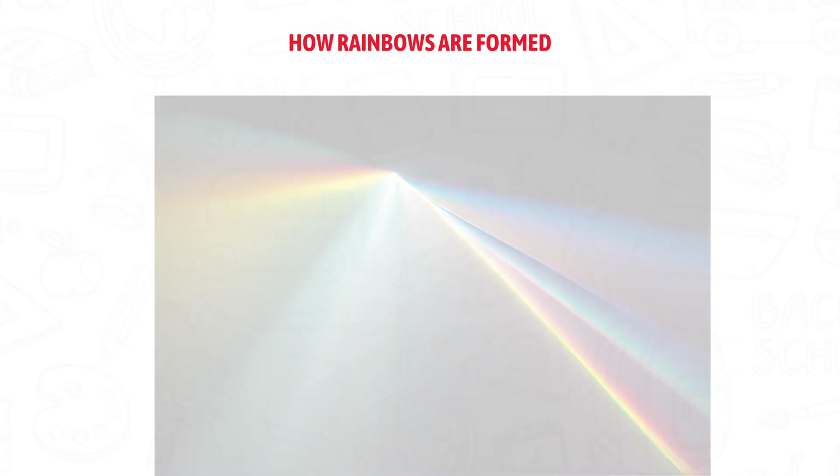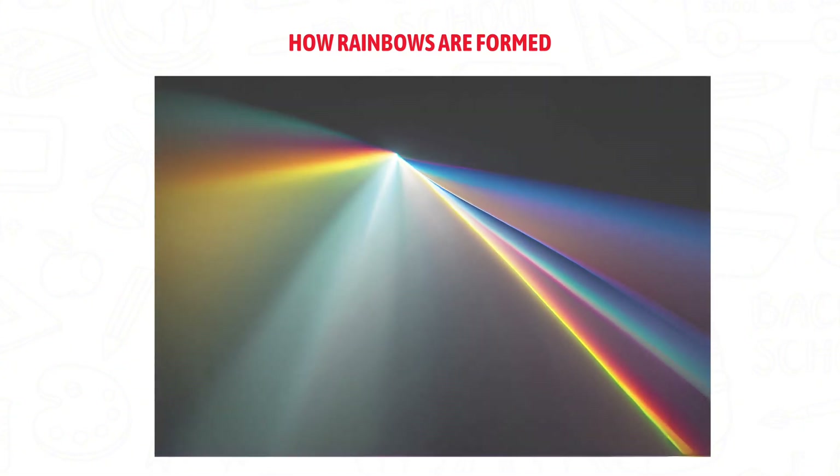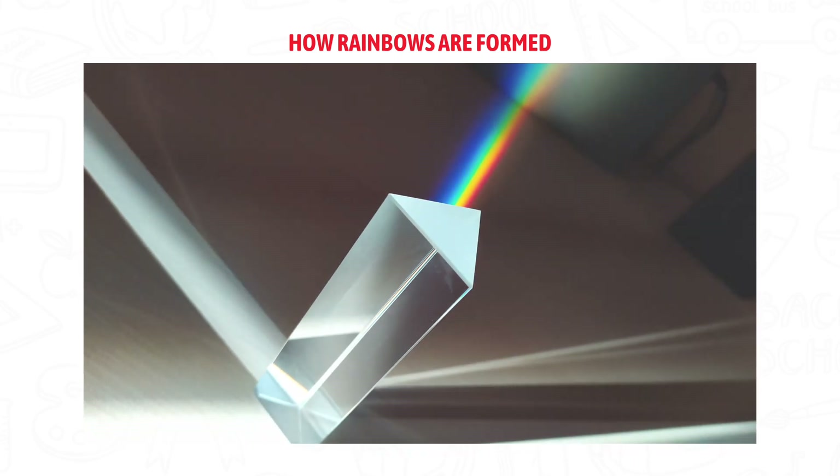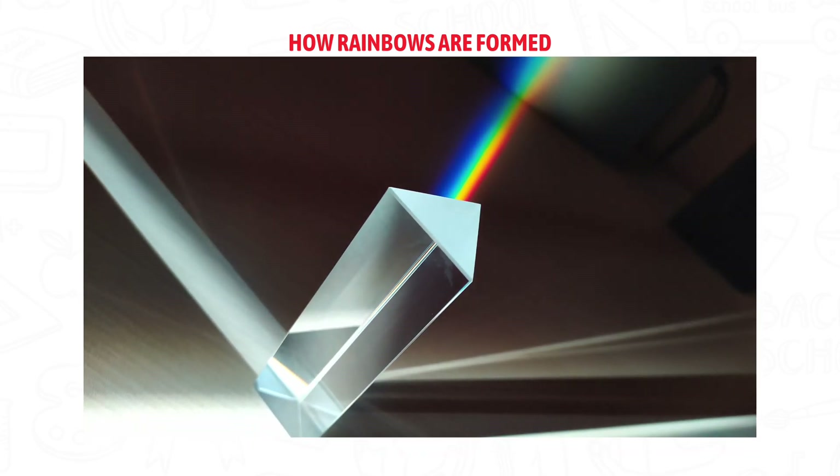When sunlight hits a raindrop, the raindrop works like a tiny prism. A prism is something that can split white light into different colors. First, when sunlight enters a raindrop, it bends. This bending of light is called refraction. The colors start to spread apart.